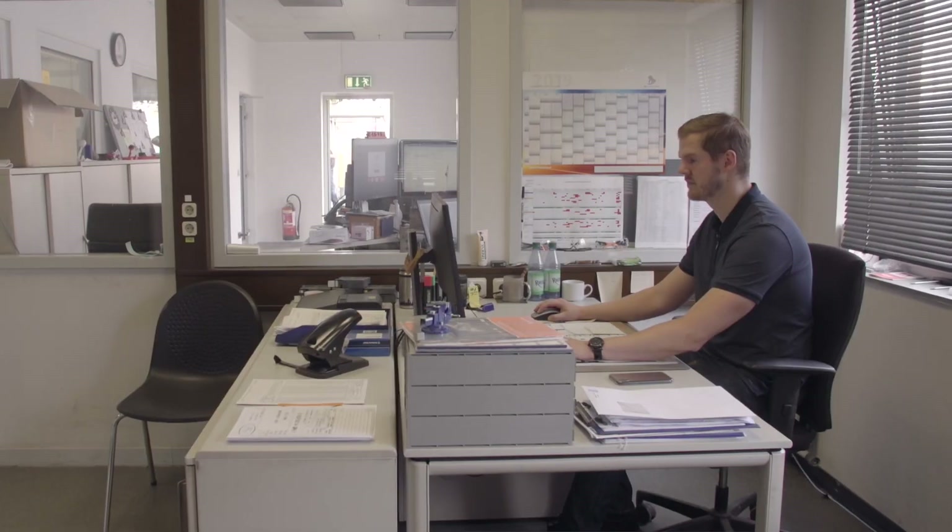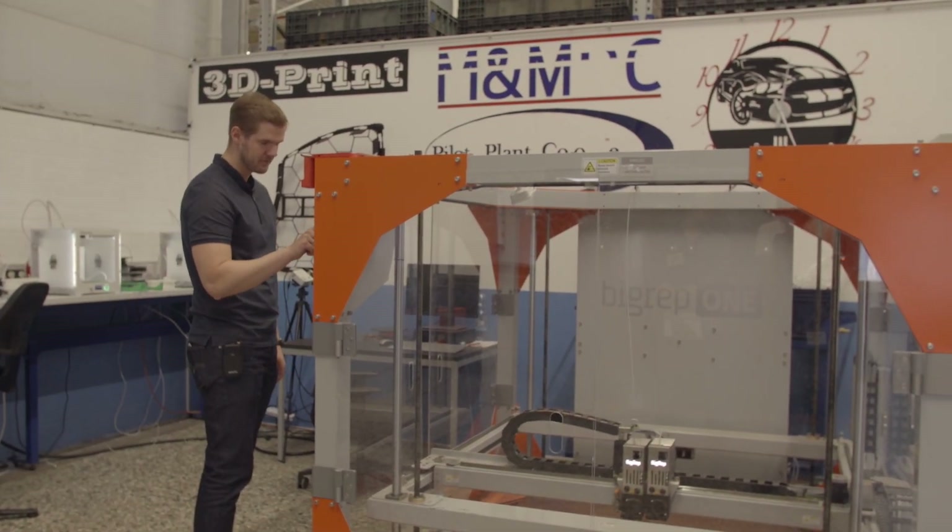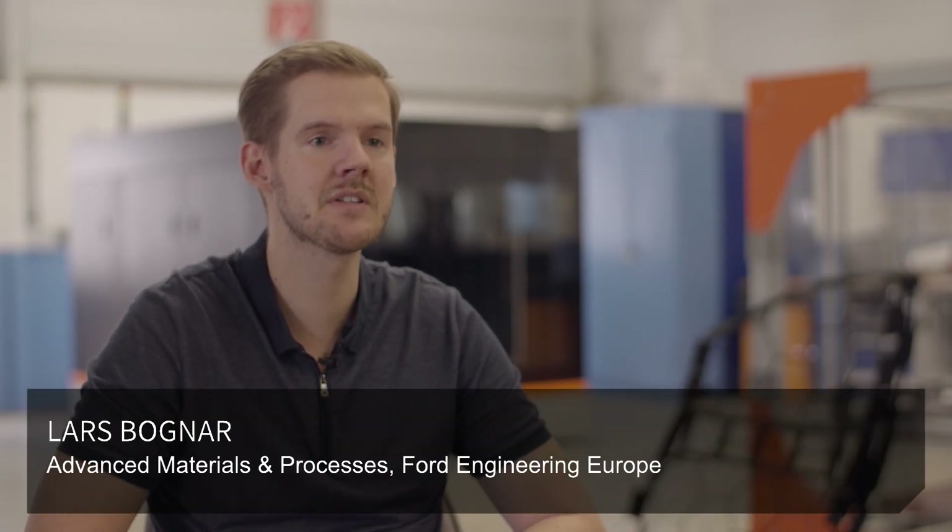Ford invested very early in the first additive manufacturing machines, so we have been printing for 30 years now. That's why we looked for large format machines and found the BigWeb 1.